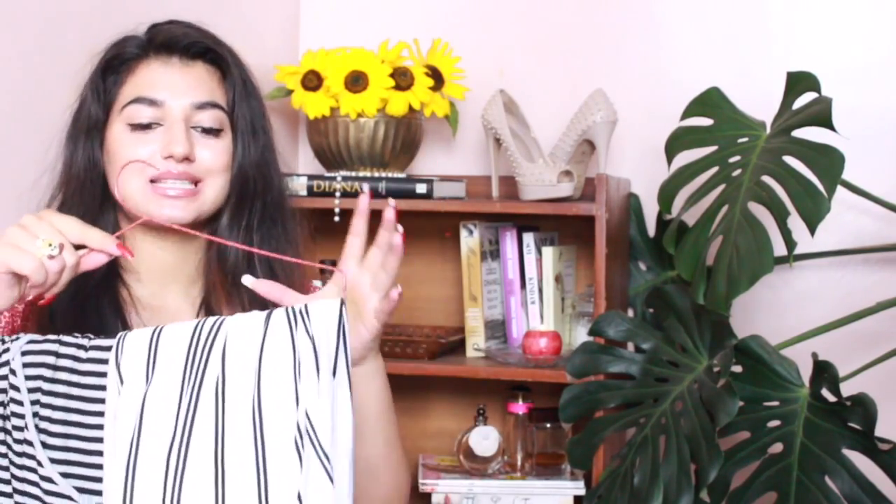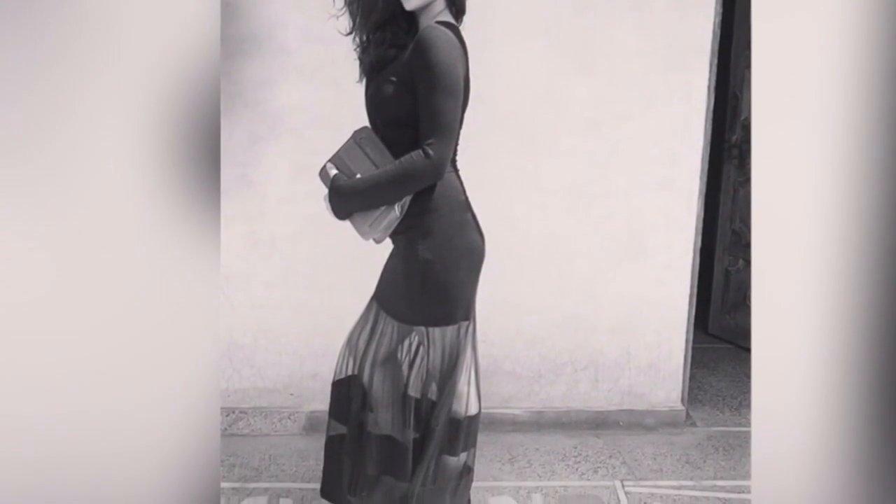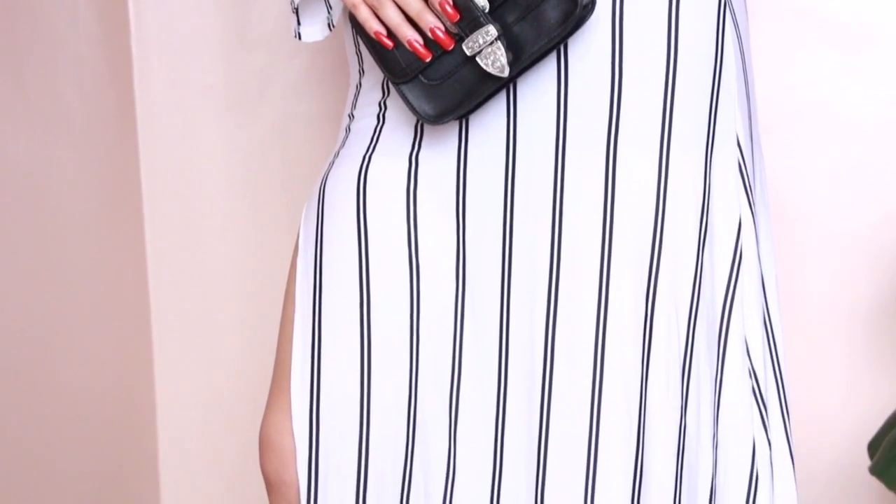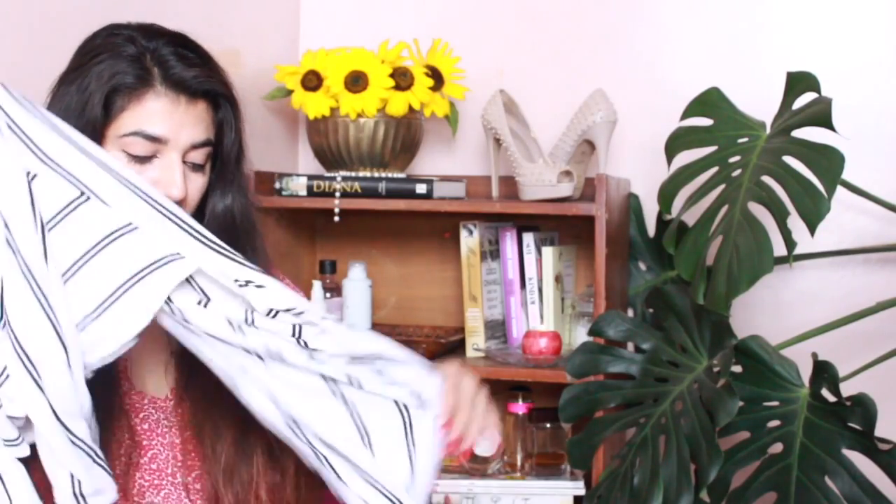Moving on, a maxi dress is a must in my closet. During summers in India it gets so hot — 40, 44 degrees — and you just want something you can chuck on without worry. Floral is also a staple during summer, but talking specifically about maxi dresses, I feel they're just so forgiving. I have this love affair with maxi dresses during summers. This stripy Breton print maxi dress is something I can just wear on and on.